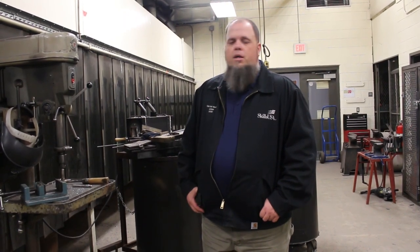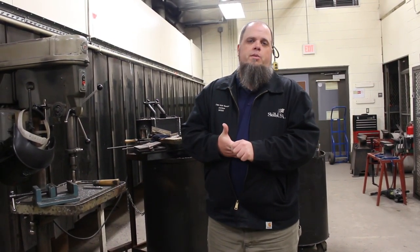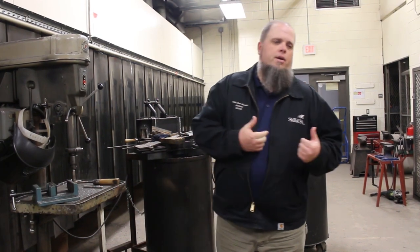You'll get your stick, MIG, and TIG all in one year and be ready to go to work. Whether someone comes in with a few years of tech center experience or has never welded before, everyone works at their own pace — nobody has to wait for others or feel like they have to keep up. That's a great advantage of this program.